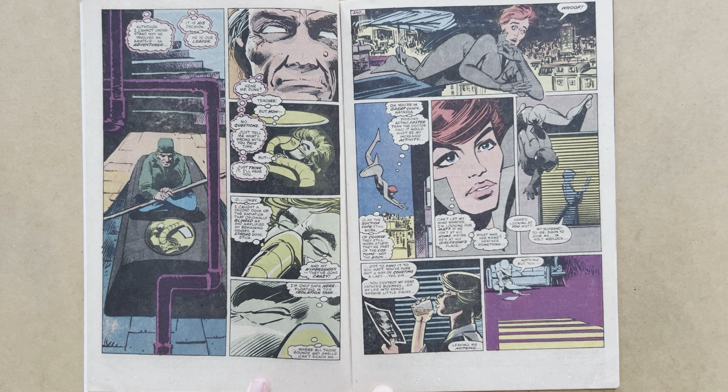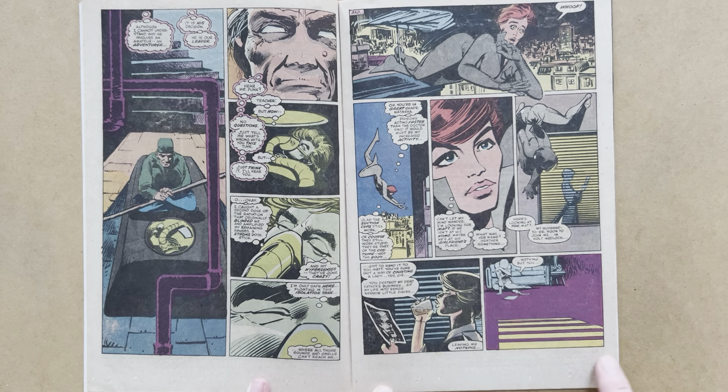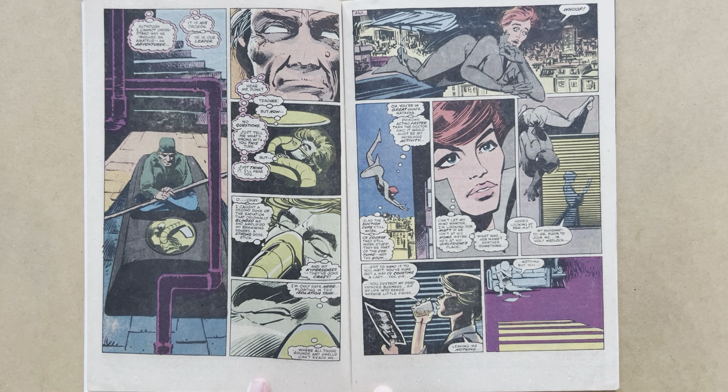We turn the page and down in the basement, Daredevil is in a sensory deprivation tank. We can see Stick sitting cross-legged in the lotus position atop the tank. He communicates telepathically with Matt. The two ninjas above are allies of Stick's — they're not Hand ninjas. Stick communicates with his former pupil: 'Hear me, punk.' Murdock recognises his voice: 'Teacher, but how?' Stick responds curtly, 'No questions.'